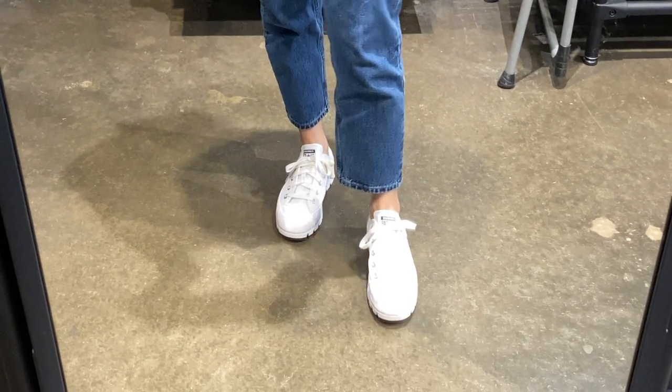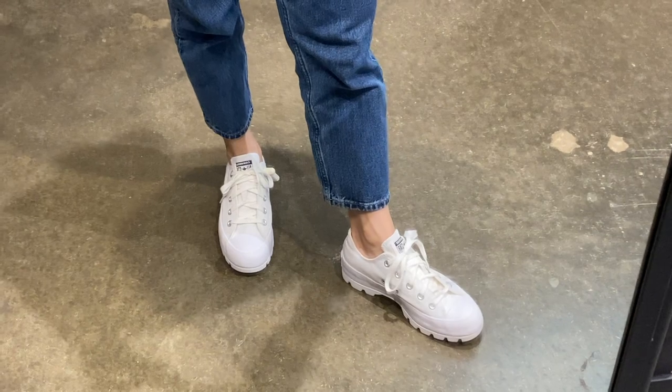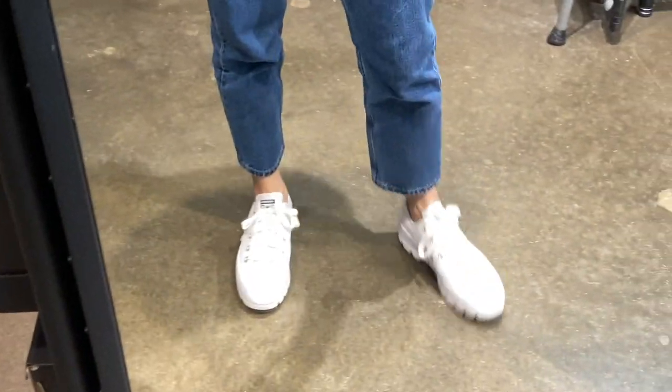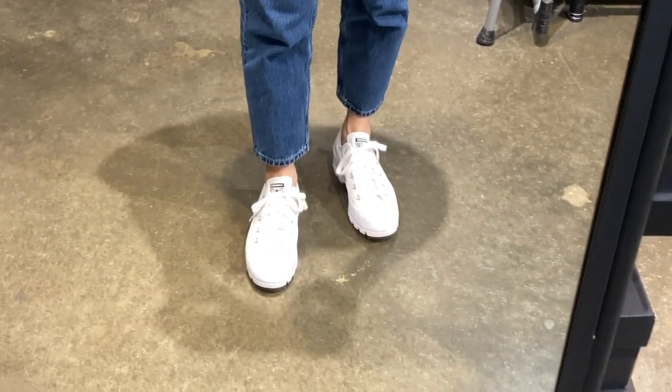Nhìn nó hơi quậy quậy một xíu. Mang lên chân nhìn nó vẫn rất là ôm chân và nhìn rất là đẹp chứ không có bị thô một chút nào hết. Và đặc biệt cái đôi này nó cũng ăn gian chiều cao một chút xíu — nó làm cho các bạn cao lên khoảng 1 inch. Đây cũng là một option cho những bạn nào muốn mua một đôi sneaker ăn gian chiều cao nha.